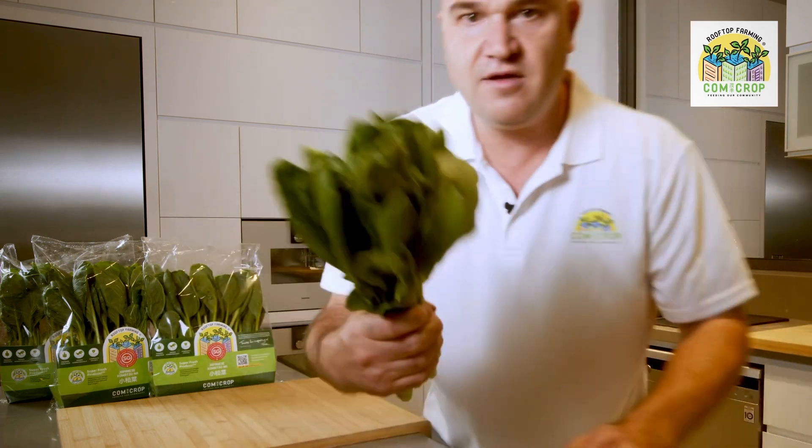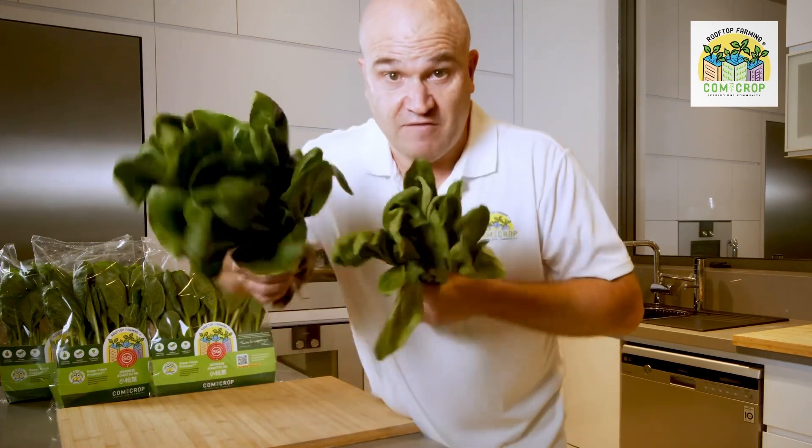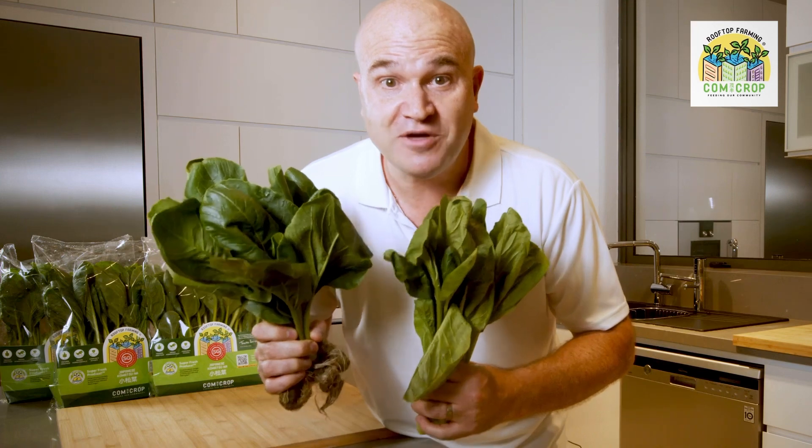Then I opened a pack — have a look at this. I get that much of the Japanese stuff, and I get that much of our stuff. Look at the difference. Which one would you buy? Same price. Come on Singapore, support Singapore locally grown produce. It's just better.